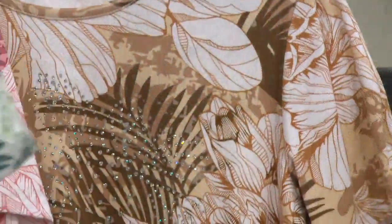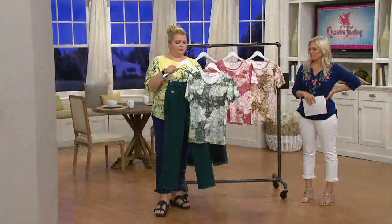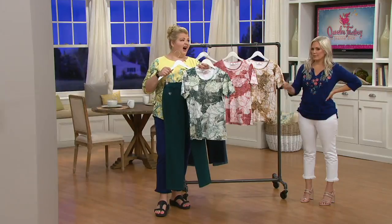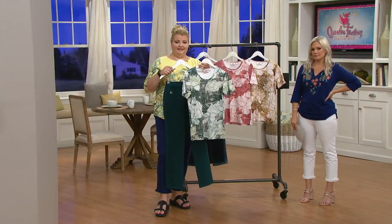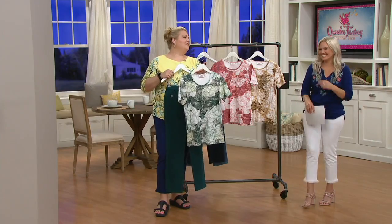I kept this deep teal from the straight leg because didn't that make a nice color match? If you thought to yourself, 'I like that color pant they just had on — what can I wear with it?' — perfect, there you go.